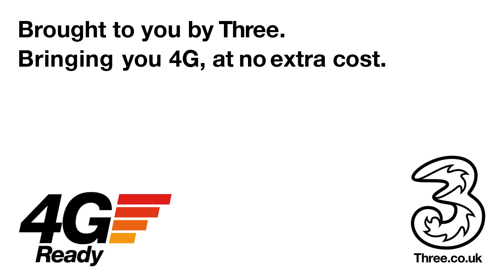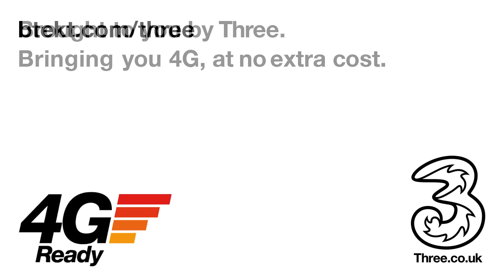This video is brought to you by 3, bringing you 4G at no extra cost and some exclusive deals over at BTech.com.